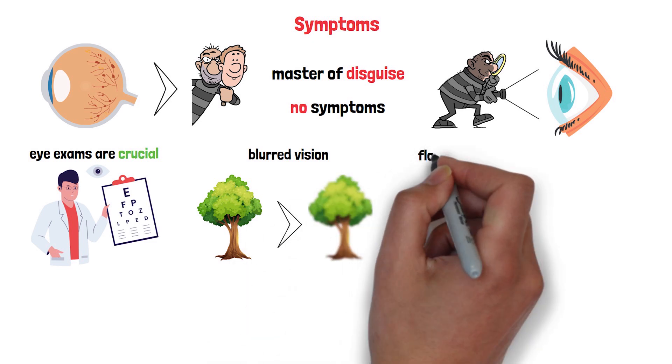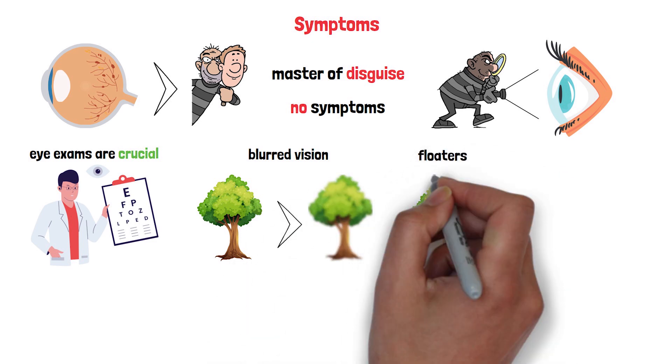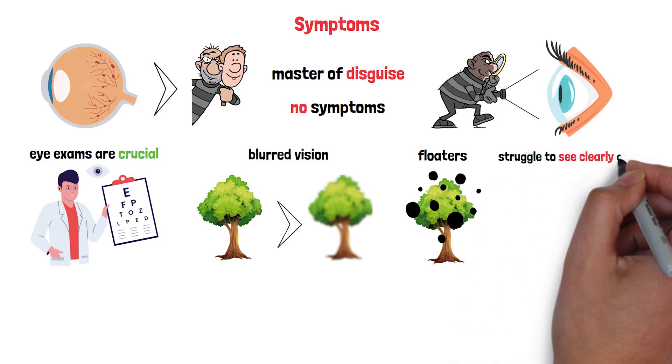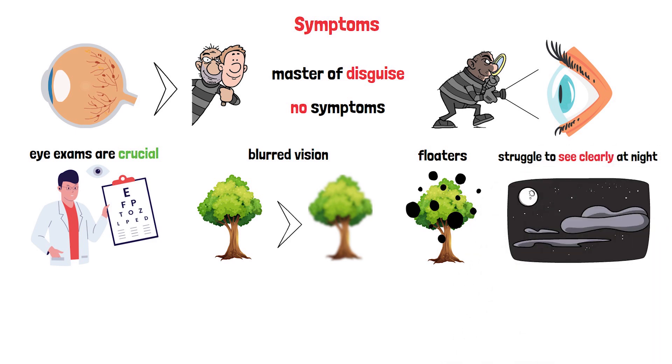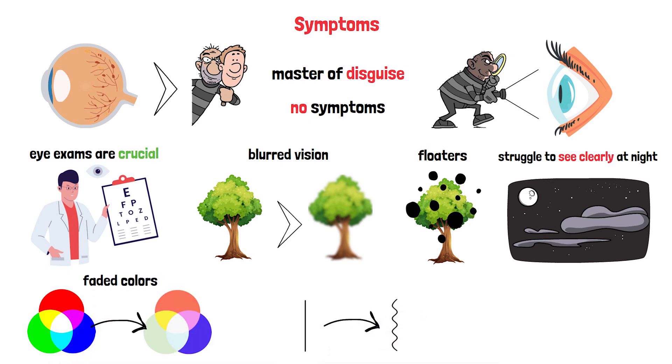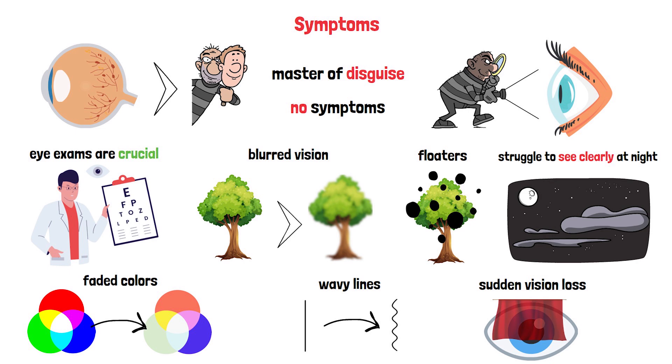Or you might see dark spots or floaters drifting across your field of view, as if someone sprinkled pepper in the air. As it worsens, you might struggle to see clearly at night, like the world is dimming around you. Colors might fade and straight lines could appear wavy. In the most advanced stages, you could experience sudden vision loss, like a curtain falling over your eyes.